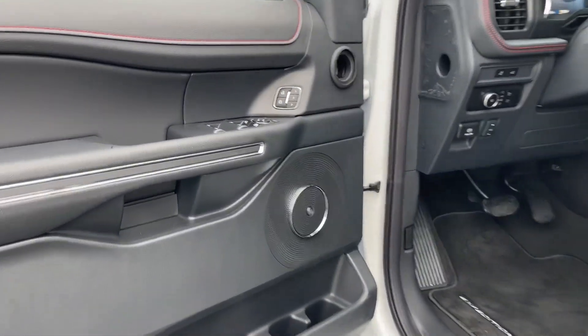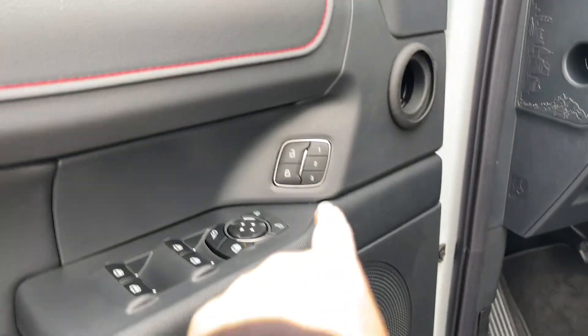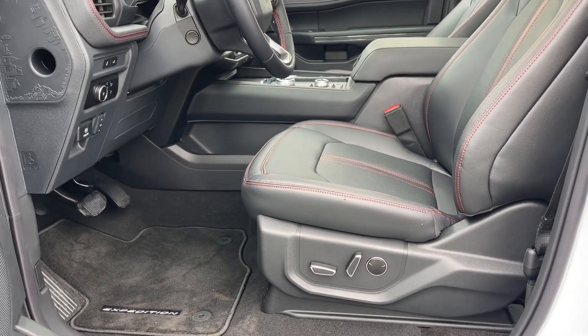There's a speaker in the door as well as power locks, windows, and mirrors. You've got the B&O badging for your audio system and memory for three drivers. There are carpeted mats with the Expedition badging, and your driver's seat and passenger seat are powered with lumbar.